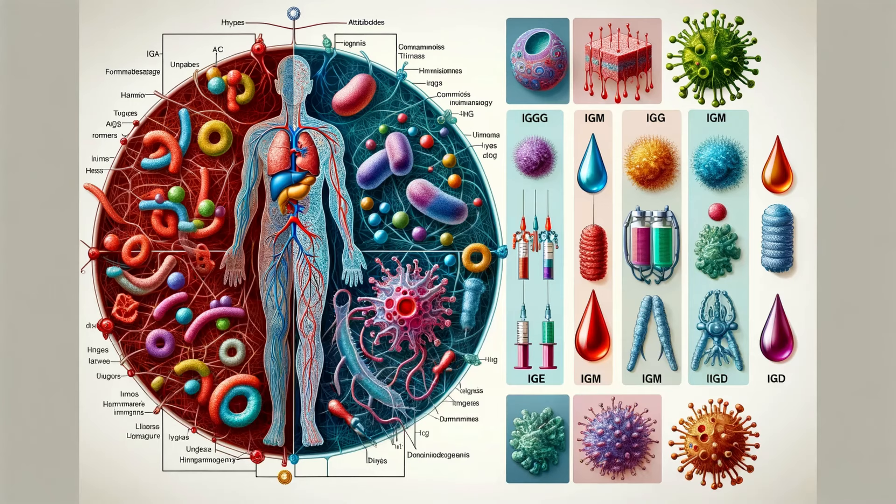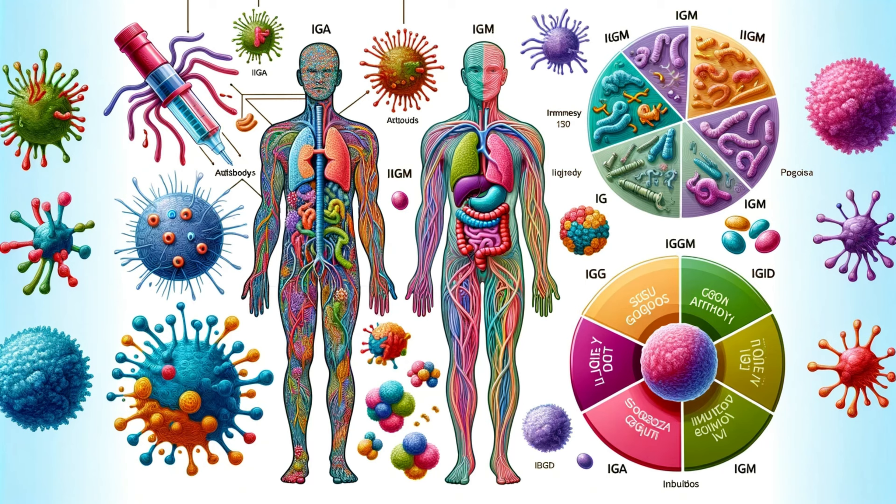The immune system is akin to a highly sophisticated security system designed to protect our body from external threats. Among its arsenal, antibodies stand out as the frontline defenders. These proteins are not just generic soldiers — they come in various forms, each with a specific role. Today, we're spotlighting IgG antibodies, the most abundant and versatile of them all, making up about 80% of all antibodies in your body.